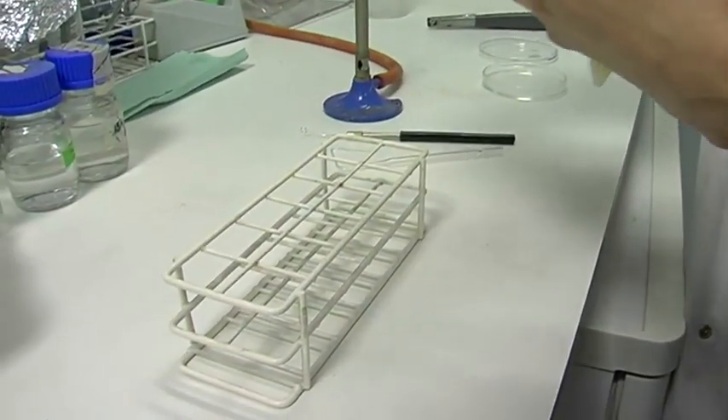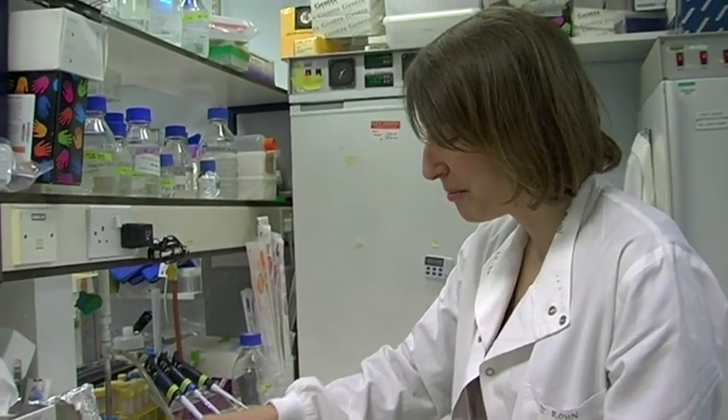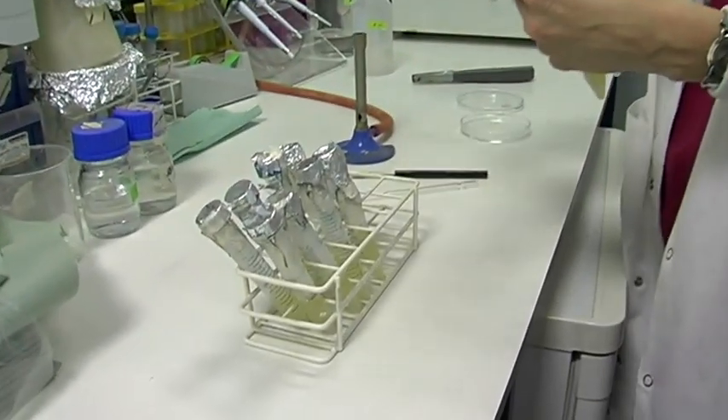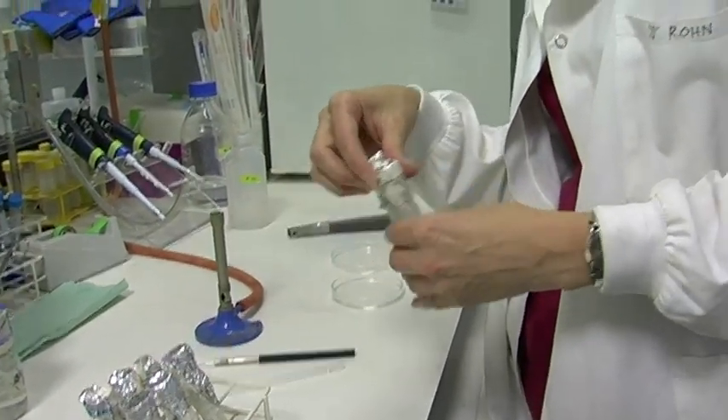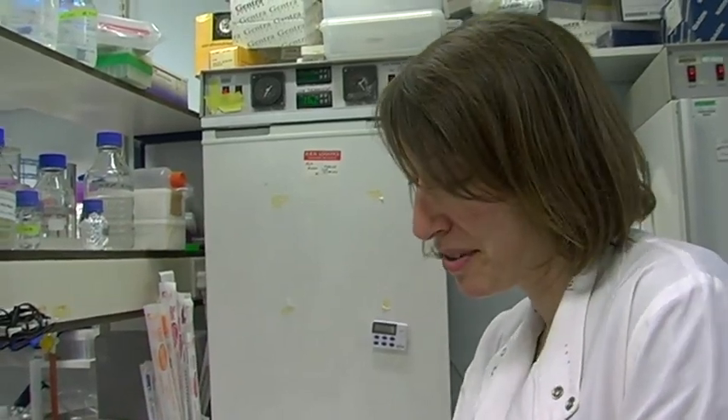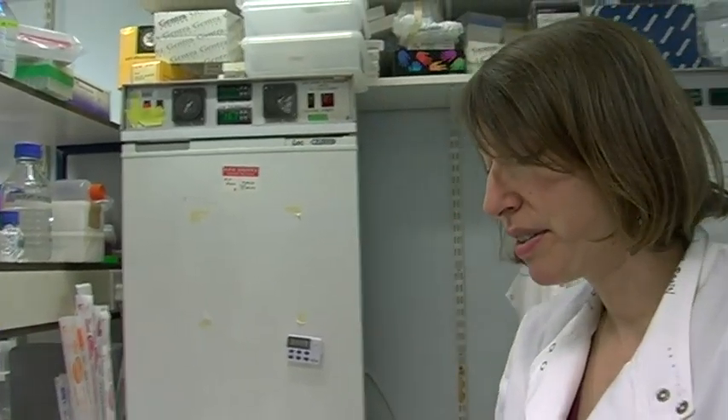You notice I'm not wearing gloves. There's a real controversy in my field about whether you should wear gloves. Gloves is sort of an interesting thing — are you protecting your samples from you, or are you protecting yourself from the samples? Nothing I'm working with here is toxic.